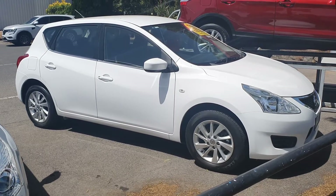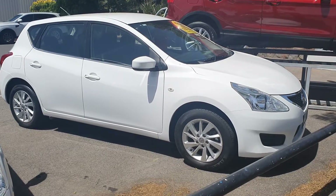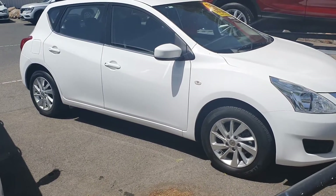Hi Suresh, I thought I'd make a very quick video showing you how beautiful the Nissan Pulsar is. I hope you're still interested in the car because it is sensational.